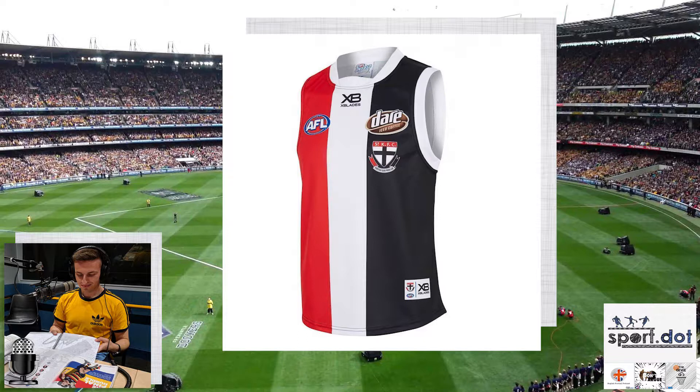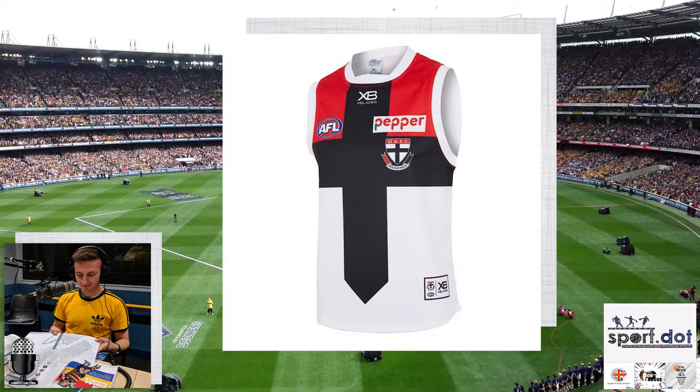Last season St Kilda reverted back to their traditional white collar and sleeves, because prior to that they were starting to wear all black on their sleeves and collar, which caused them to clash with teams like Fremantle, Port Adelaide, and Carlton. They look much better with the white on the sleeves and collar. This season the white panel in the middle of the guernsey is a bit thicker than last season — I'm giving it a yeah. They always make great away tops, and this season's is similar to last except they now have a white collar and white sleeves instead of black — I'm also giving that a yeah.